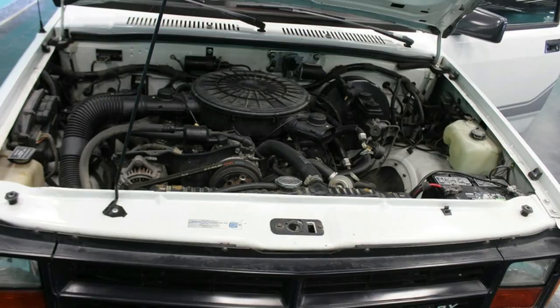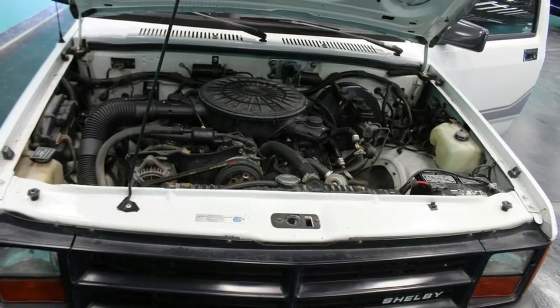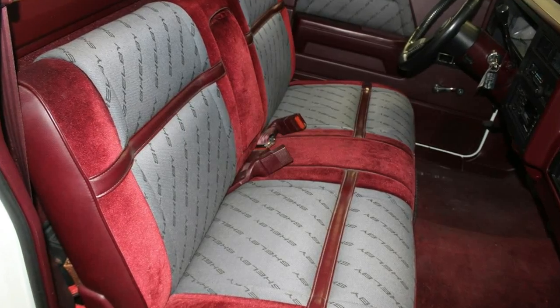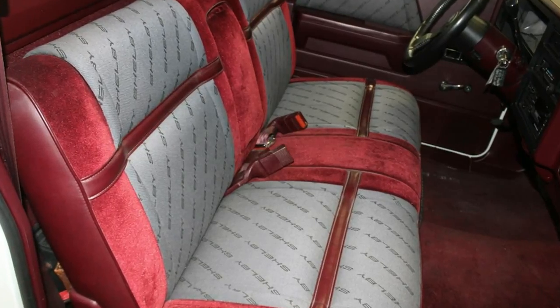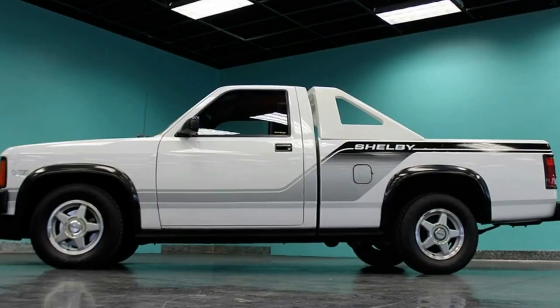Just 1,475 examples were made in a single year of production, of which 480 are said to have been painted white. This was the first one, and after it first being sold to a private client, Shelby American got it back.